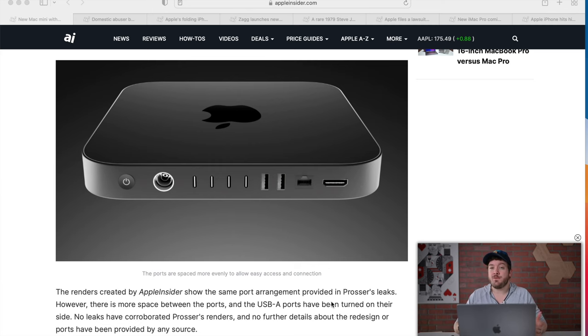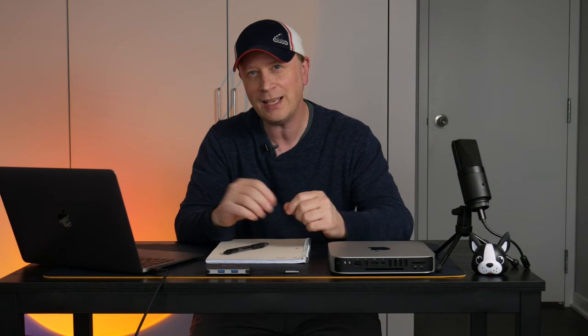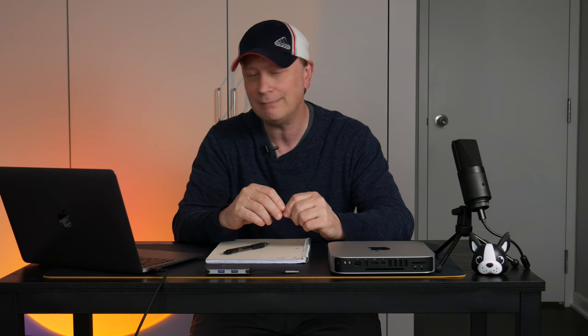I hope that's not right, because if you don't have a headphone jack on this I'm going to be very disappointed. Let me know what you think in the comments. This is what he's thinking it's going to look like coming in just a couple months — but no headphone jack? I don't know about that.